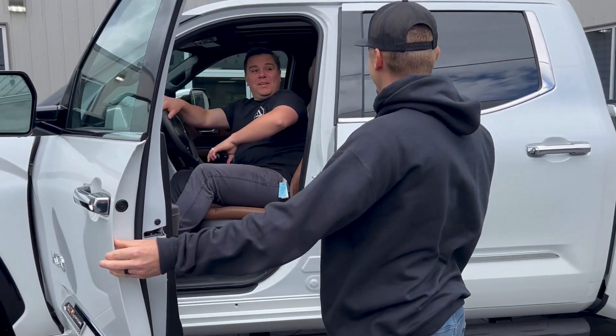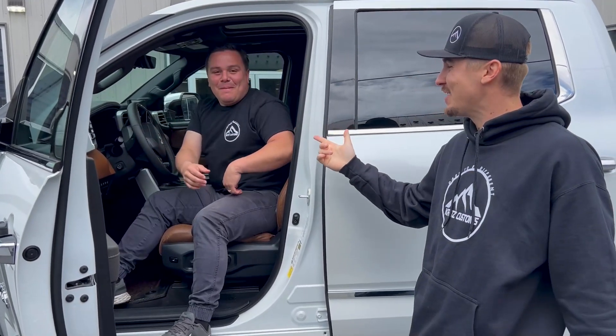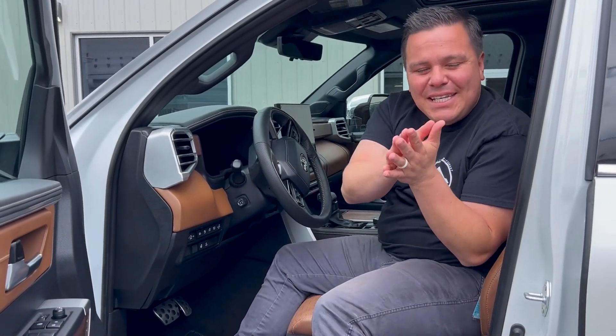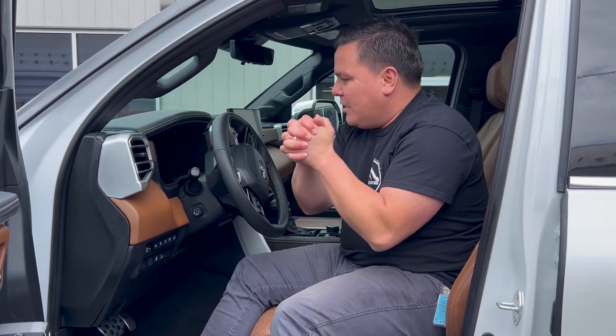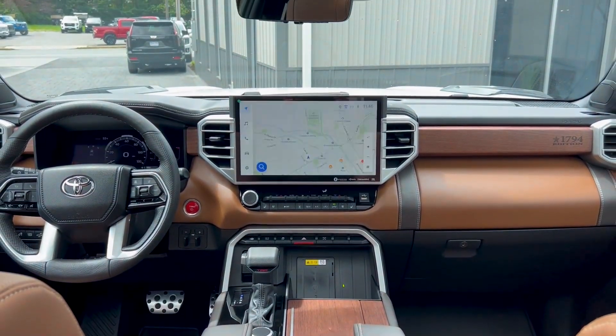Marlon, hey, what are you doing? This is our in-house Toyota specialist. Marlon is going to break down the inside of this truck for you guys. This is once again the 1794 Toyota Tundra — this thing is fully loaded. It's by far my favorite trim level.